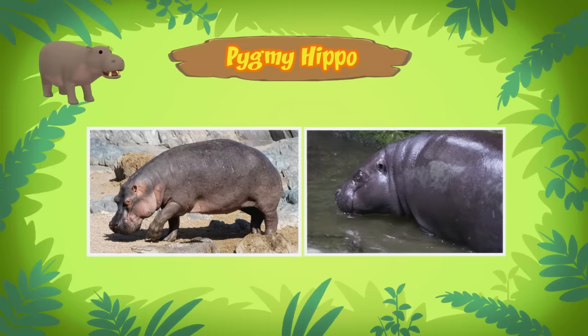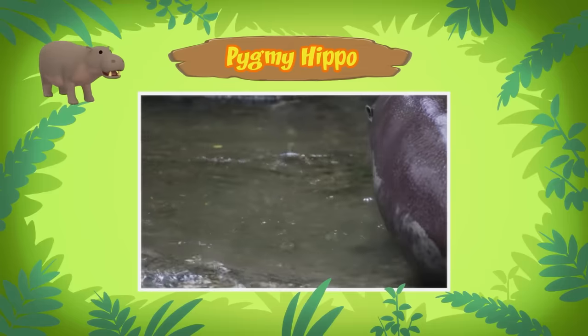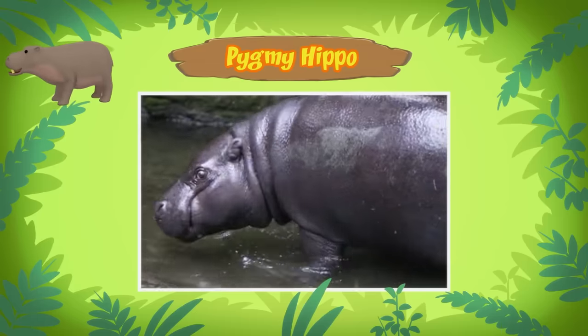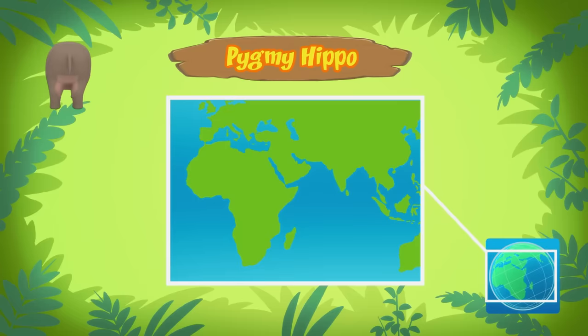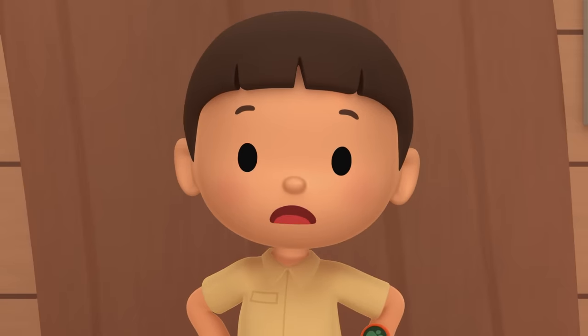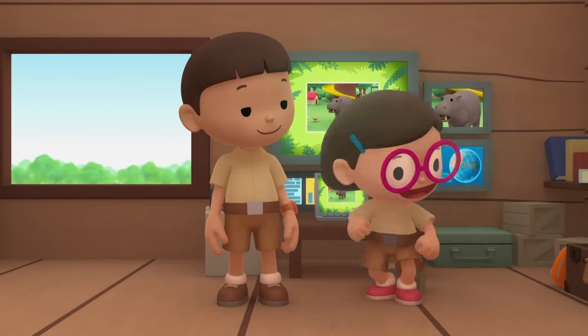A pygmy hippo? Yes, a pygmy hippopotamus - it's the smaller cousin of the common hippo. So that's why it doesn't look so big. The pygmy hippo is twice as small as the common hippo. The pygmy hippo you found is a young female, so she will still grow only a little bit. You can find pygmy hippos in the forests and swamps of West Africa. They like to spend most of their time in the water to cool down. When they leave the water, they'll look for food. Pygmy hippos are herbivores - they eat plants and fruits. I think the pond in our garden is too small for a pygmy hippo. We should bring her back to her home. Come and join us. That's a great idea, Leo! See you downstairs.